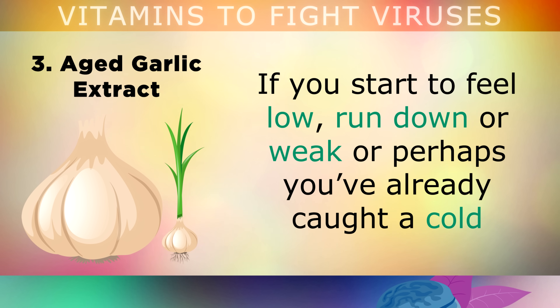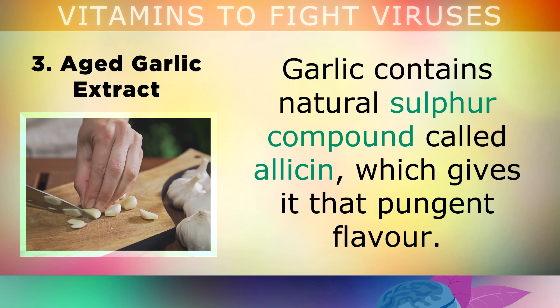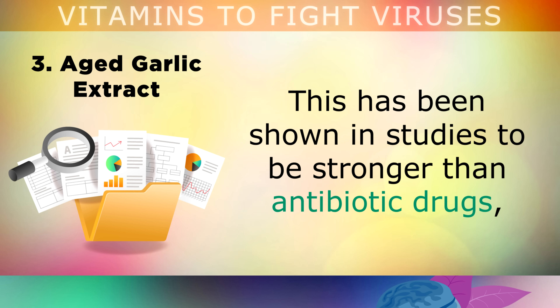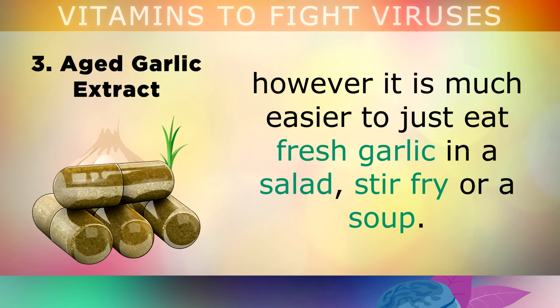The third nutritional supplement is Aged Garlic Extract. If you start to feel low, run down or weak, or perhaps you've already caught a cold, it's recommended to start eating raw garlic daily. Garlic contains a natural sulphur compound called allicin, which gives it that pungent flavour and smell. Allicin has been shown in studies to be stronger than antibiotic drugs, and can effectively destroy viruses, harmful bacteria, fungus and parasites. You can take 100mg of aged garlic extract in the form of a soft gel capsule, or simply eat fresh garlic in a salad, a stir fry or a soup.